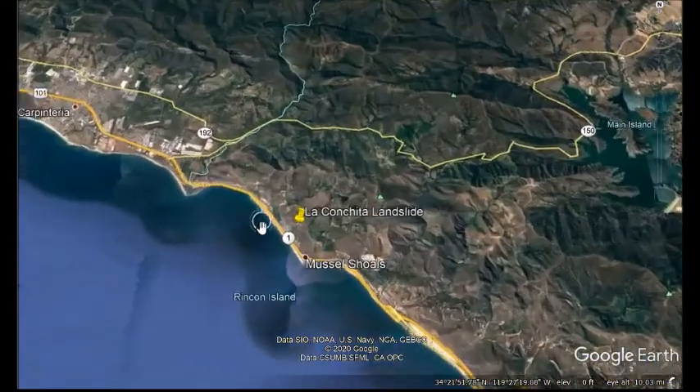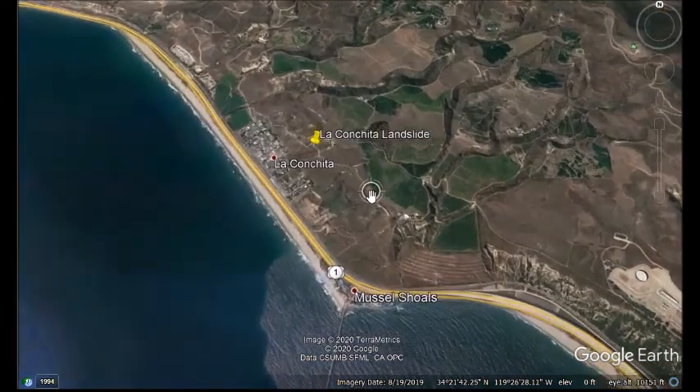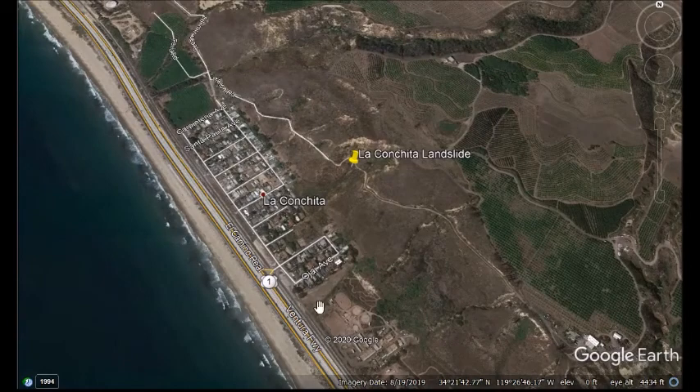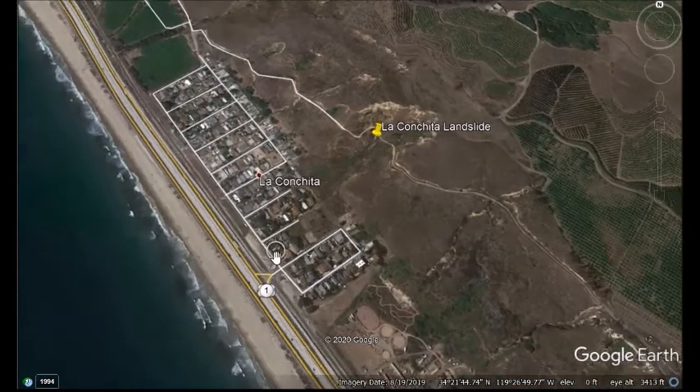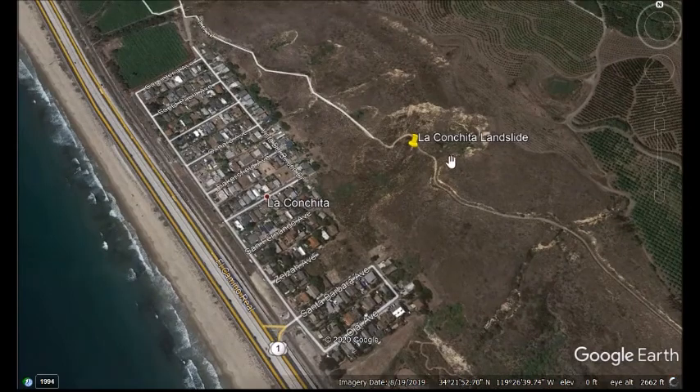If we continue to zoom in, you may have seen La Conchita from the highway if you've gone north and not really taken too much note of it. La Conchita has a very small town here, and you may have noticed on this side of the beach there are some RVs parked, but there's this cute little village — this town, La Conchita — and up on the hillside is where there are two large massive landslides.